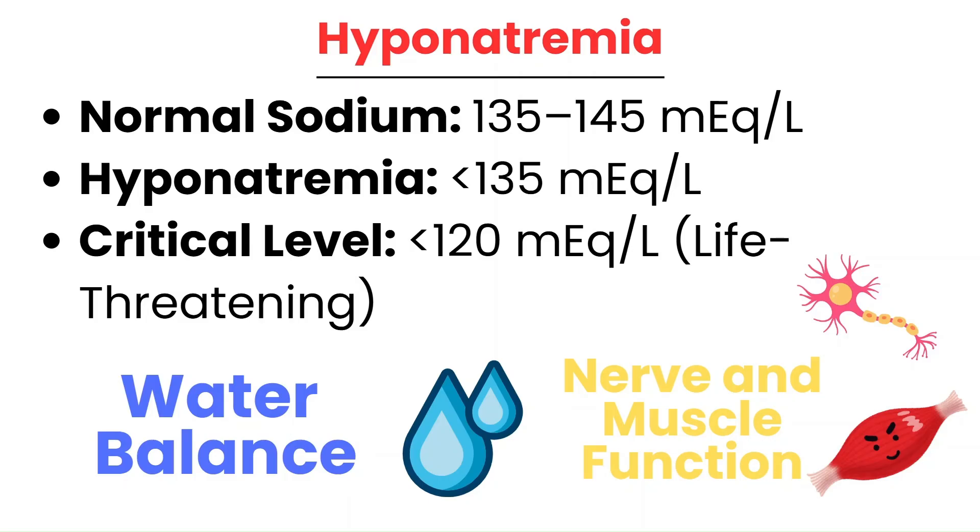Let's start with the basics. Hyponatremia occurs when serum sodium levels drop below 135, with normal levels ranging from 135 to 145. Sodium is essential for maintaining water balance, nerve function, and muscle contractions. When levels fall below 120, the condition becomes critical and potentially life-threatening. The exact danger threshold depends on the individual and how quickly the sodium drops, but severe hyponatremia can lead to devastating complications.